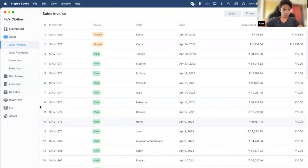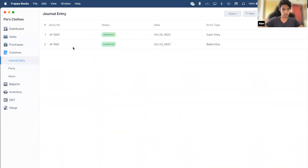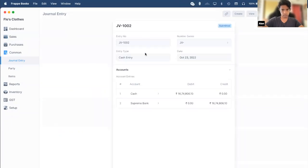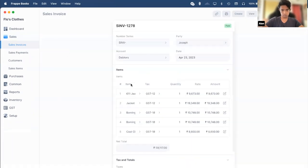Next we have journal entries. Journal entries are used to mark accounting entries that are not specifically a sale or a purchase — for those we use purchase and sales invoices. Here we have a cash entry which transfers cash from the bank to the cash account. The bank account is credited and the cash account is debited. Next we have the payments feature. When you make a purchase invoice or a sales invoice, it just marks the purchase or sale of an item. Your sales invoice just marks the sale of those items, but doesn't say that a payment has been made. For that we have payments.